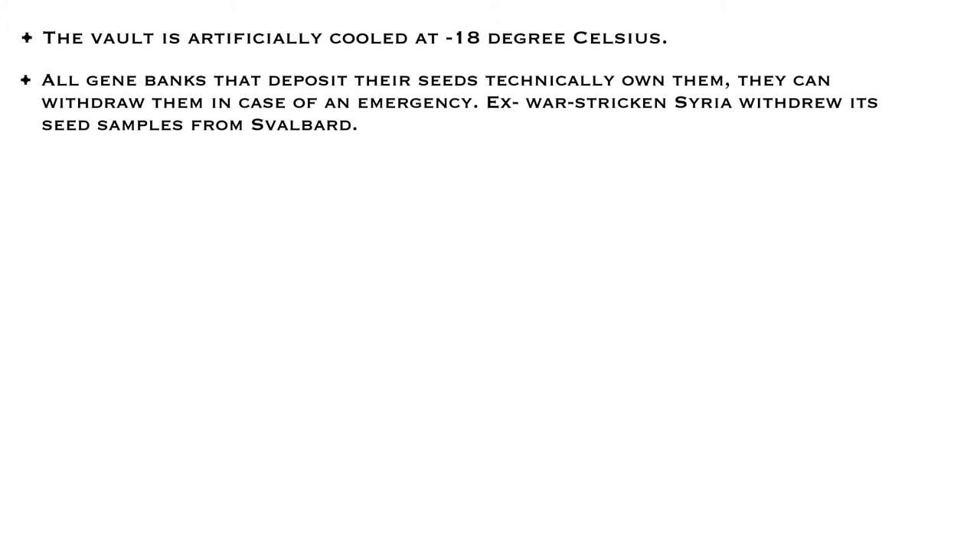Like Syria did — when due to war, their gene bank lost all their samples, they withdrew their samples from the Global Seed Vault.